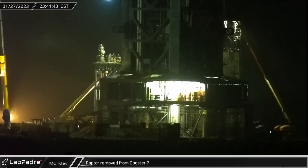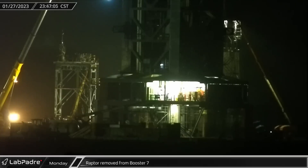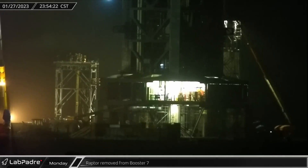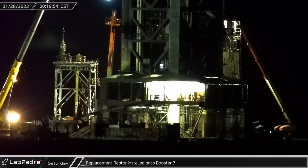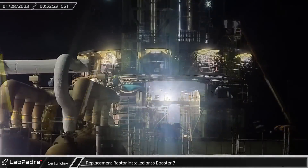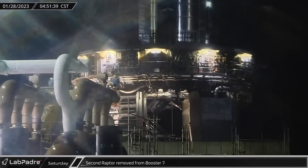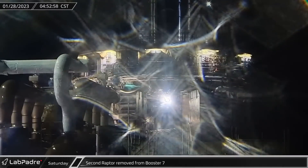Work continued on Booster 7 as test preparations continue around the clock. One of the Raptors was removed from the booster a little before midnight. About 40 minutes later, a replacement Raptor was hoisted by crane onto the elevated platform and rolled under Booster 7. Workers removed a second Raptor from Booster 7 just a few hours later.